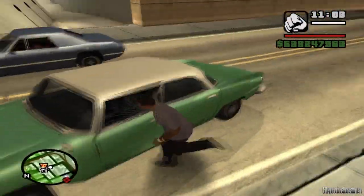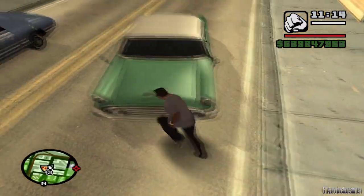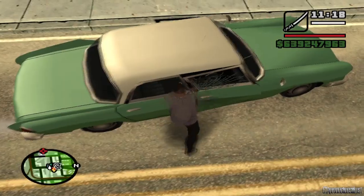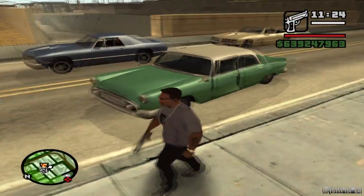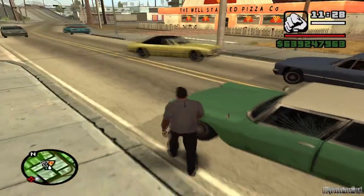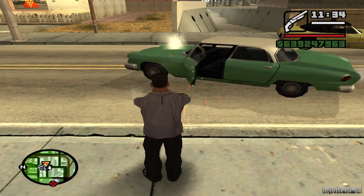Mientras que el que se llama Glendale en los archivos del juego, el cual sí se encuentra en buen estado, podemos repararlo. Este auto me costó encontrarlo alrededor de 30 minutos, vi como 5 vueltas por el Corona, Ganton, entre otros barrios, y no quería aparecer. Pero aquí les muestro cómo está en buen estado, porque lo voy a dañar para mostrarles que lo meto en el taller y sí se repara.